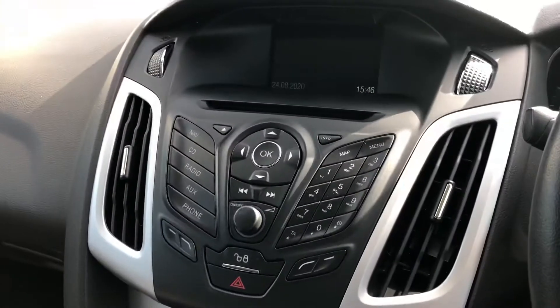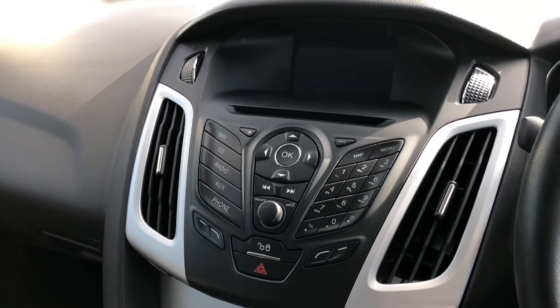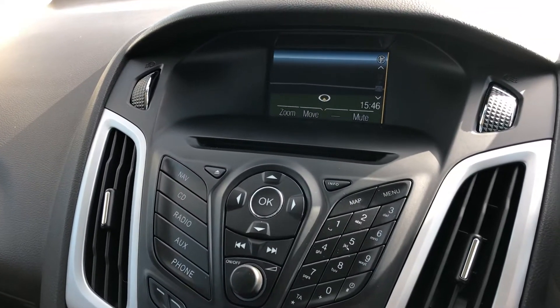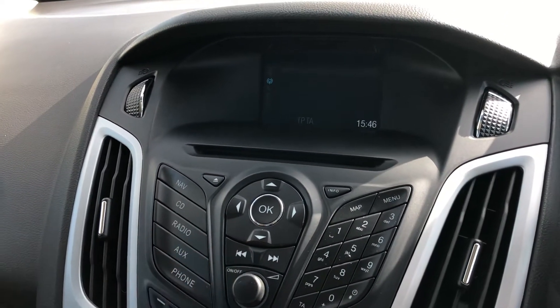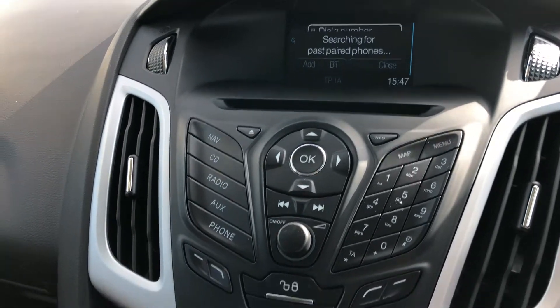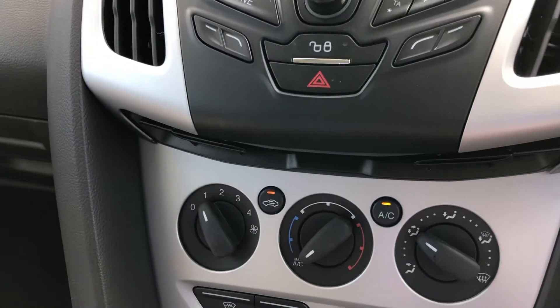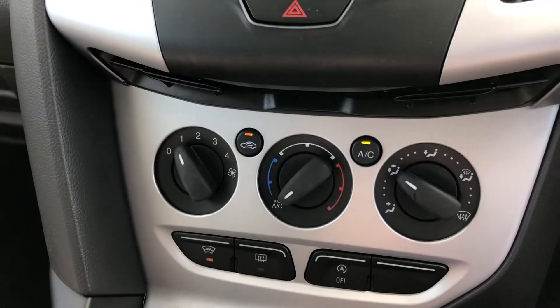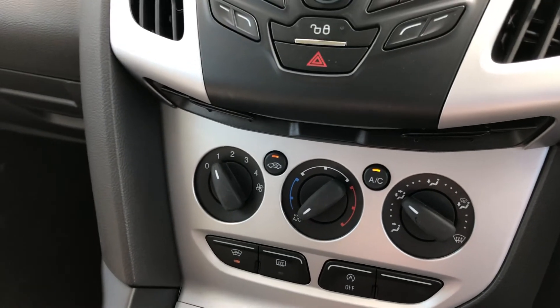To start the vehicle it's a key turn start, which lights up the Ford colour audio visual display. This vehicle does come with satellite navigation, as well as a DAB radio and Bluetooth connectivity. Moving down, we have the controls for the air conditioning. The vehicle also comes with a quickly heated front screen, perfect for cold winter mornings, as well as auto stop-start.